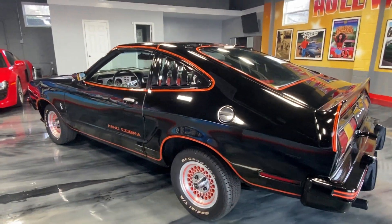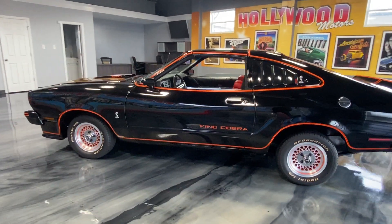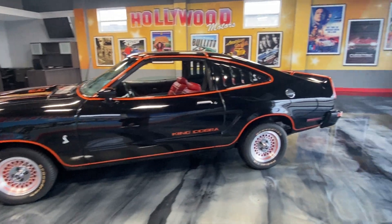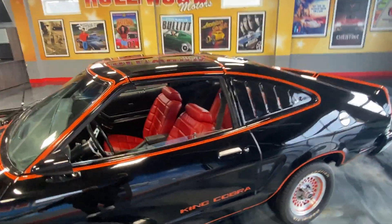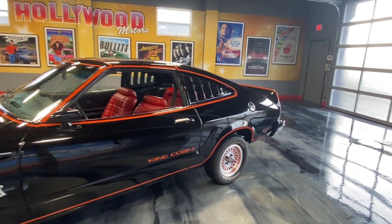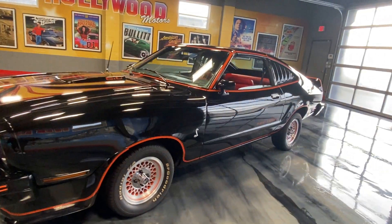Power steering, power brakes — just a beautiful car. If you remember, Farrah Fawcett had one of these in Charlie's Angels. T-tops, just everything. You're not going to find another one like it. Low 71,000 original miles. Check us out at hollywoodmotorsusa.com — what a beautiful car.